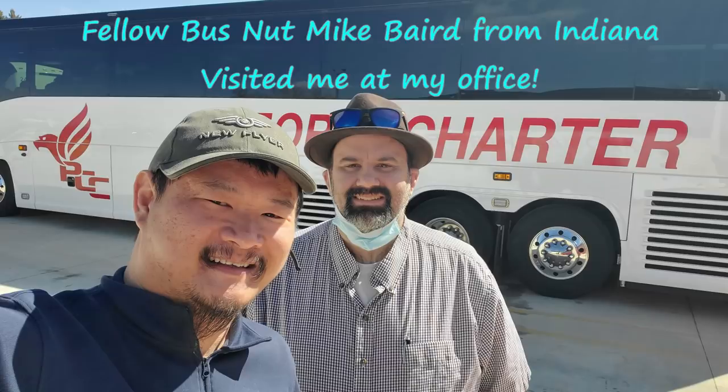What is going on, all of you bus nuts, geeks, and enthusiasts out there? Welcome to another episode of Motor Coach World. My name is James.